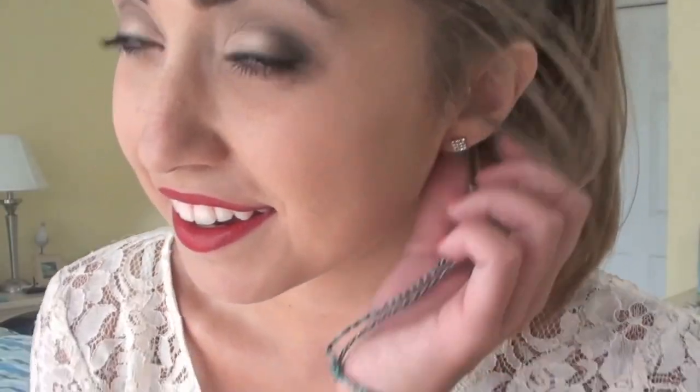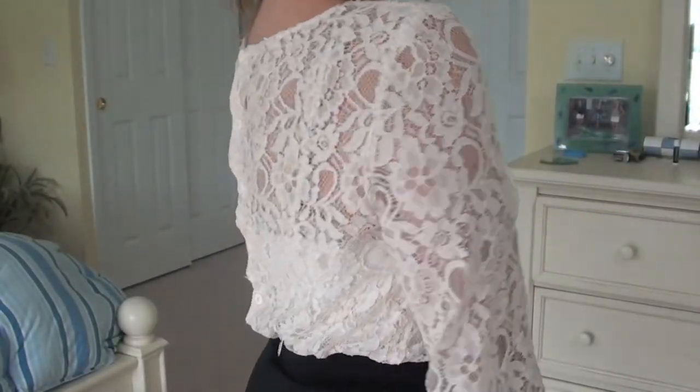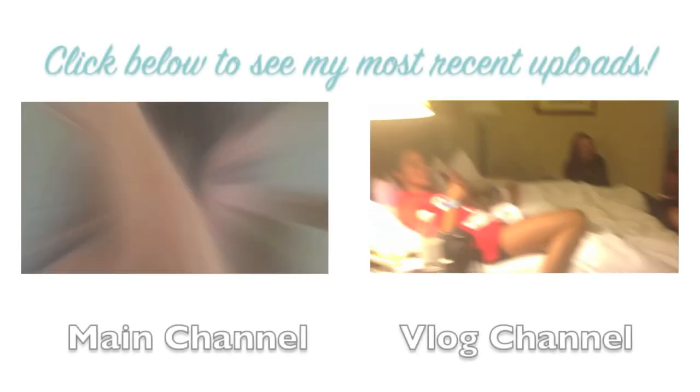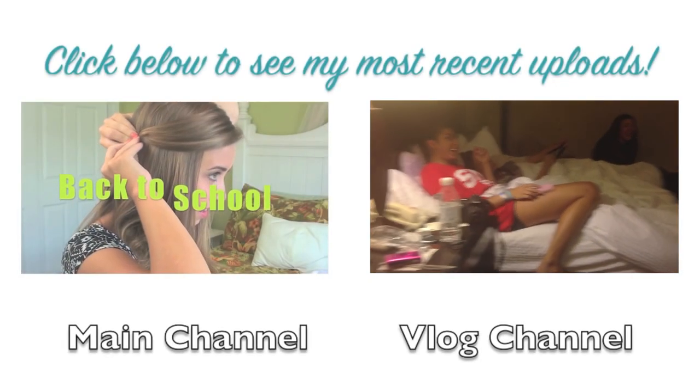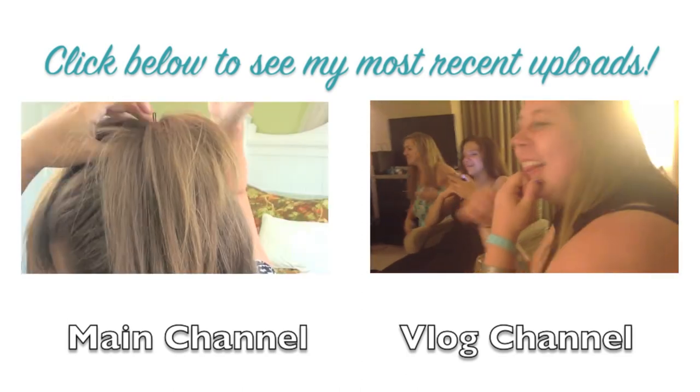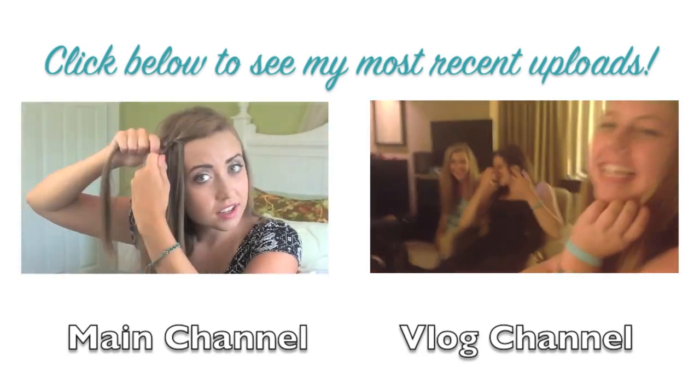Thank you guys for watching and I hope all of you enjoyed this video. Be sure to comment below which one is your favorite. In the description I'll have my Instagram and Twitter linked so you guys can follow me there. If you want to see more videos be sure to click on my channel or head over to my vlog channel if you want to see some follow-me-around type stuff. I hope all of you have an amazing day.